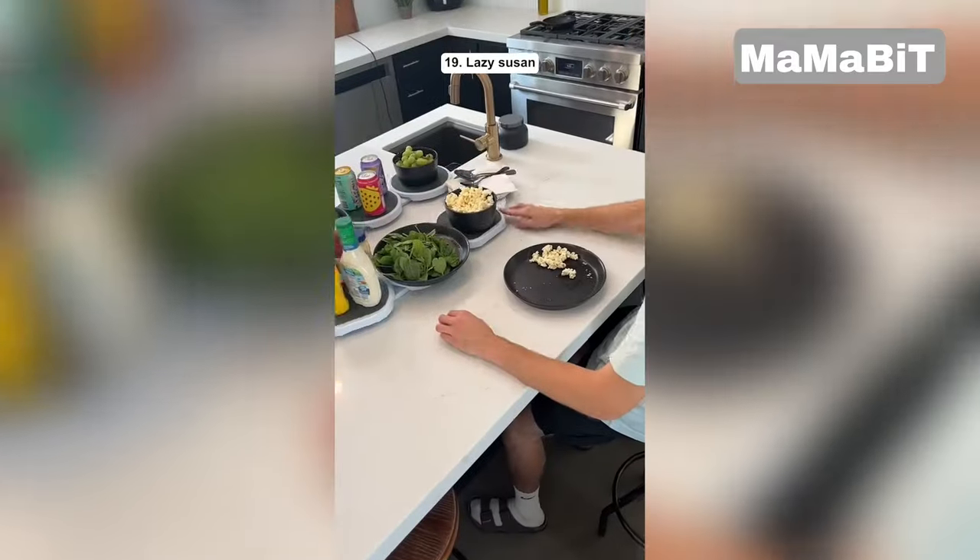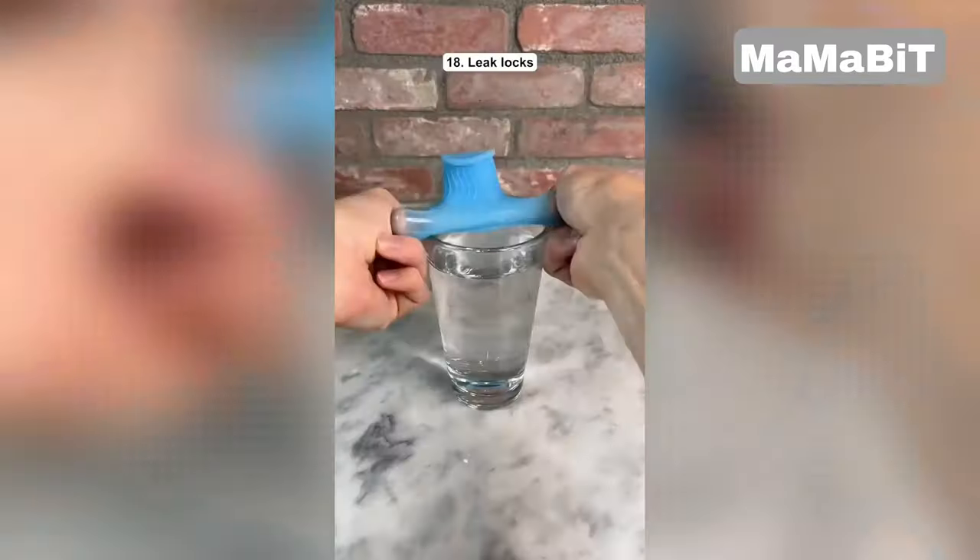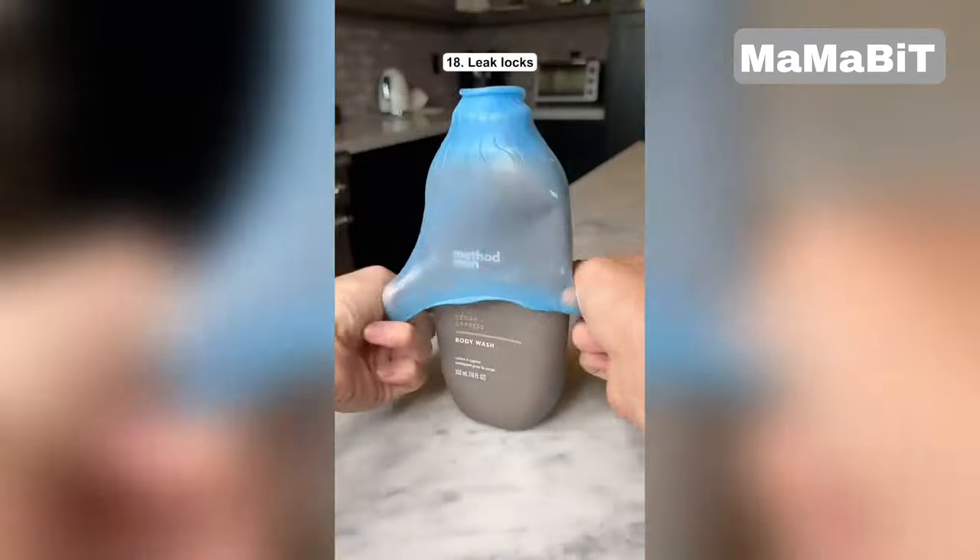This is a lazy susan which makes it easy to pass food around your kitchen table. These are leak locks which prevent your toiletries from leaking when you travel.